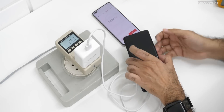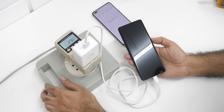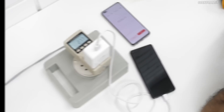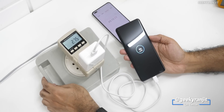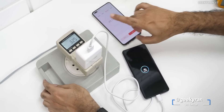Just crossed 38 minutes and it's only drawing about 2.8 to 2.9 watts — still on 99 percent. Just crossed 43 minutes and it's still doing a trickle charge at 99 percent. That last one percent is taking a very long time.